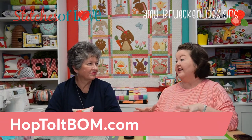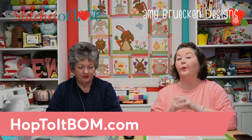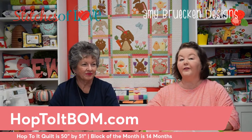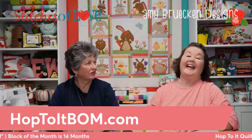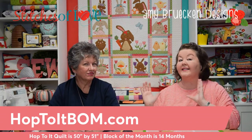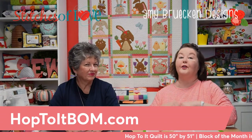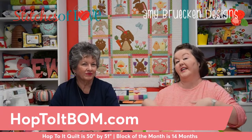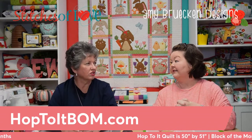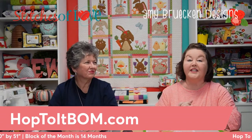Now for some preliminary details about the quilt. The first question everyone asks: how big is the quilt? It is 50 inches by 51 inches — the exact same size as the Christmas Lane block of the month. The theory is to give you a quilt for all your holidays, so you have one great spot in your home — primarily a wall hanging — that can accommodate the same size quilt over and over through the year.